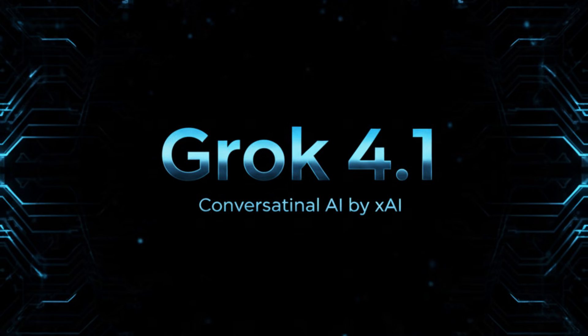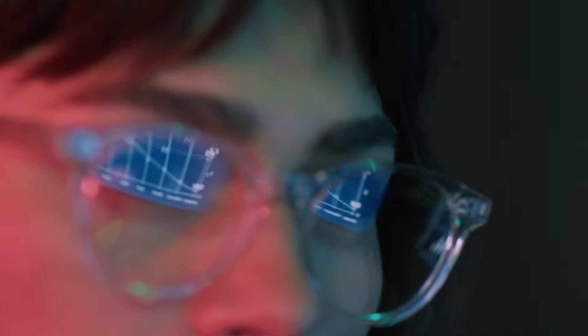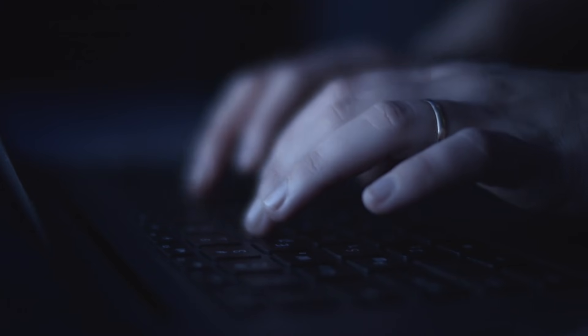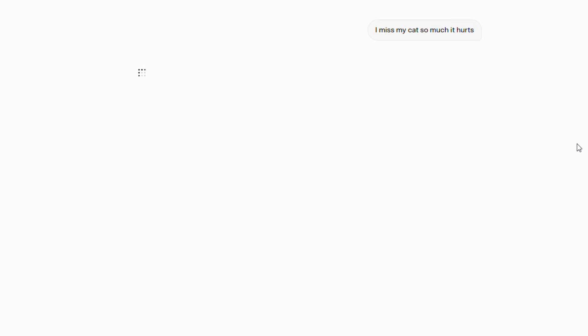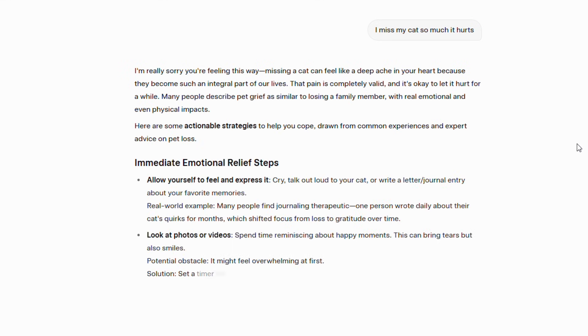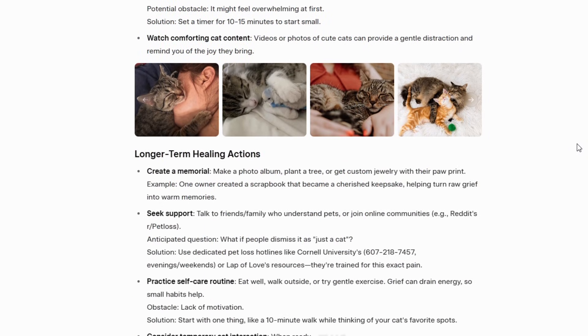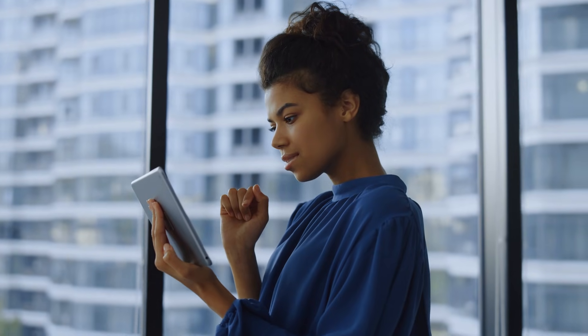Emotional intelligence that actually works. Grok 4.1 scored at the top of EQBench 3, an emotional intelligence benchmark for AI. In practice, it reads the room way better. When someone types something emotional or sensitive, the response doesn't feel robotic anymore. When a user said 'I miss my cat so much it hurts,' the old Grok gave a polite but generic response. Grok 4.1 responded with genuine warmth, acknowledging the grief, reminding the person of the love they shared with their pet, and actually sounding like a friend who gets it.